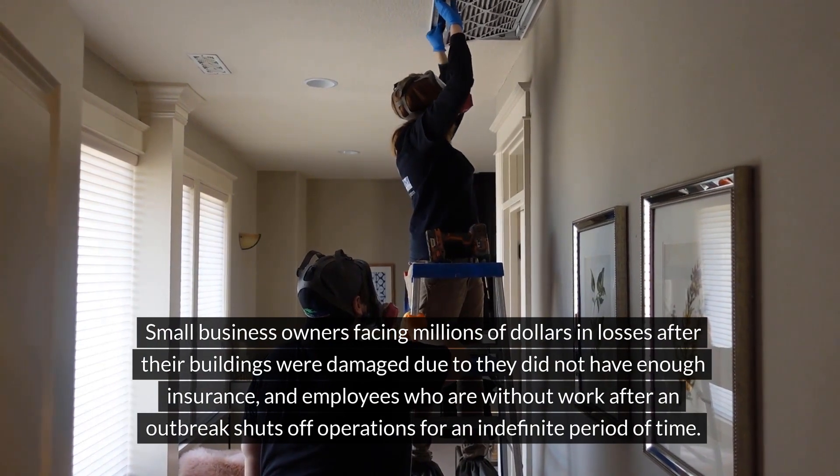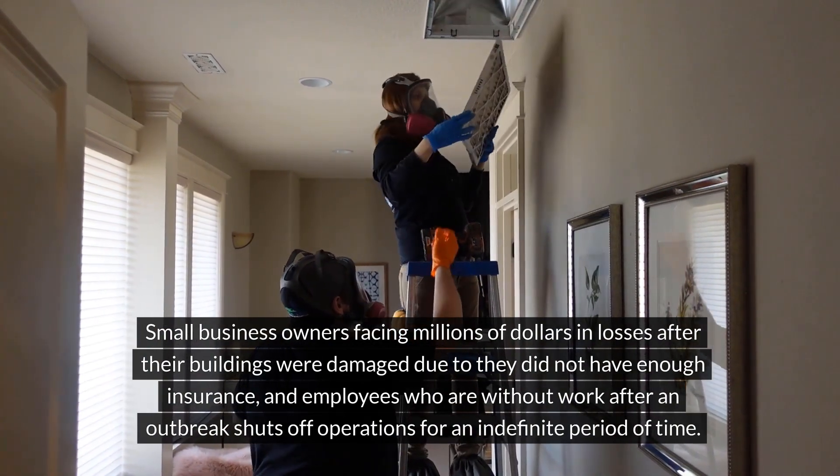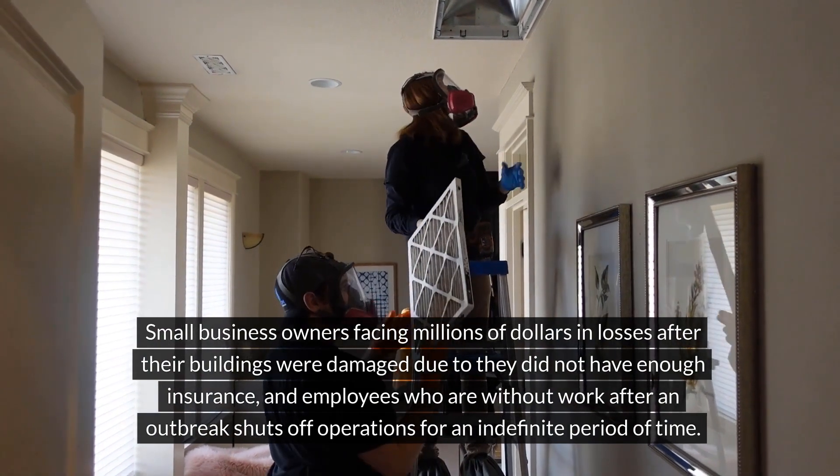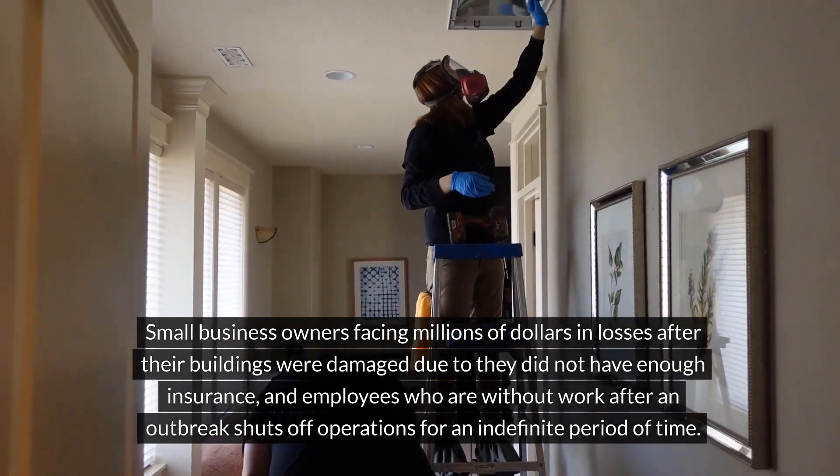Small business owners facing millions of dollars in losses after their buildings were damaged due to not having enough insurance, and employees who are without work after an outbreak shuts off operations for an indefinite period of time.